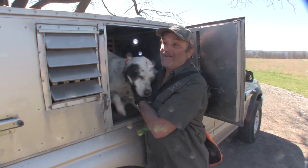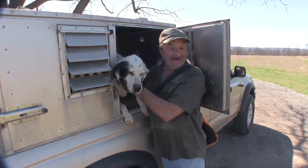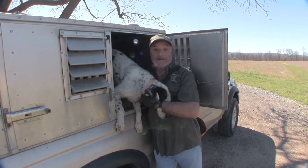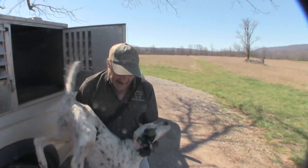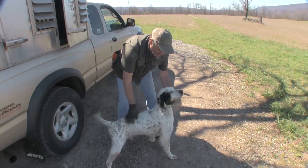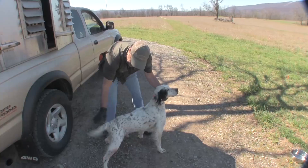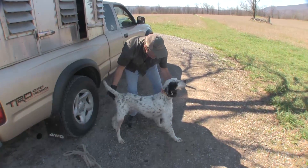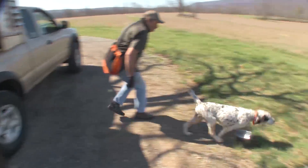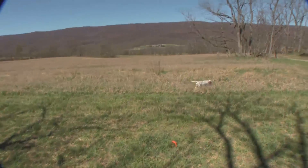Deuce doesn't need a collar or anything like that. It's nice soft fields so he can't run into anything. I'm going to set him down, then try and head him toward his birds — point him in the right direction. Come on, there he goes. I'm going to grab the gun.